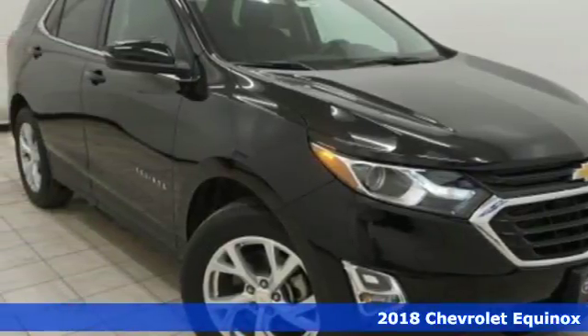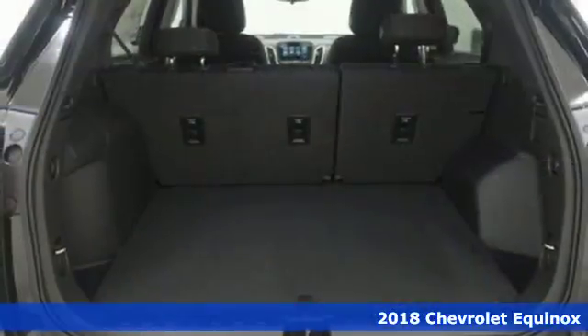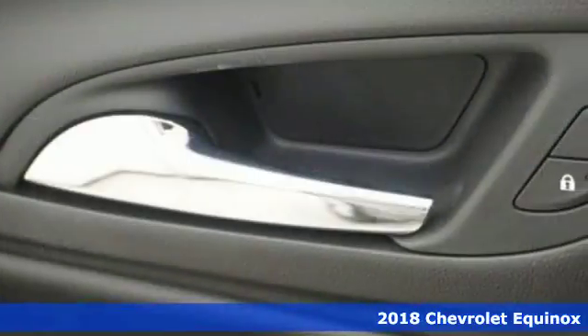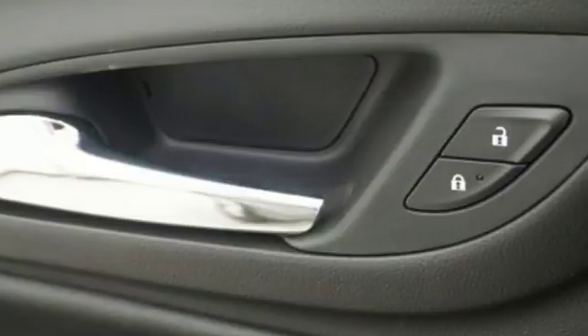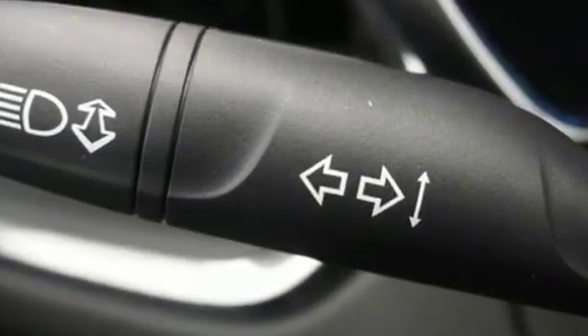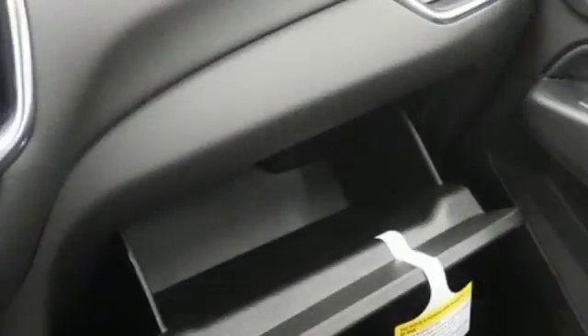Here's a 2018 Chevrolet Equinox. Not too big and not too small, this Chevrolet carries everybody and everything you need. From the signature LED daytime running lamps to the back end of the 63.5 cubic foot cargo space, this sculpted exterior is ready to go.